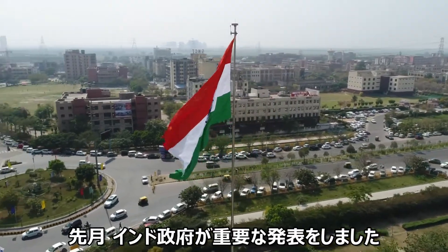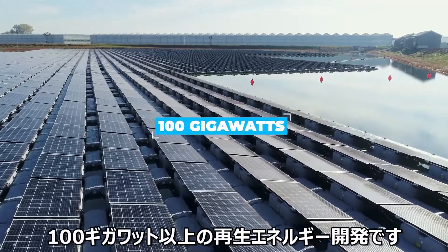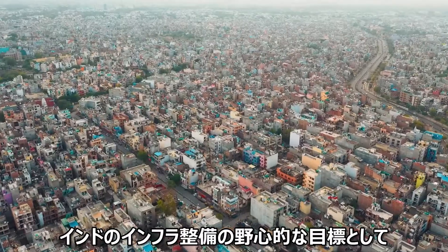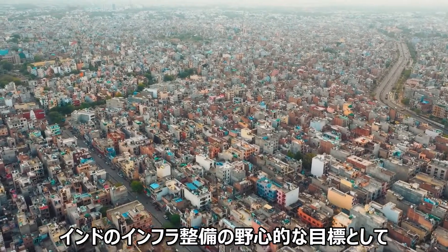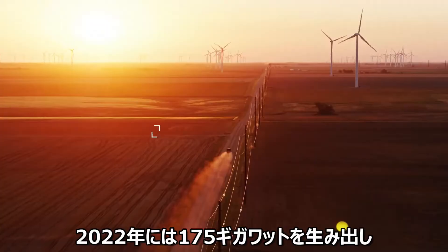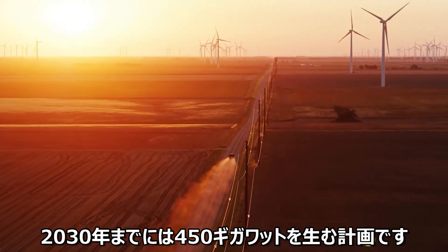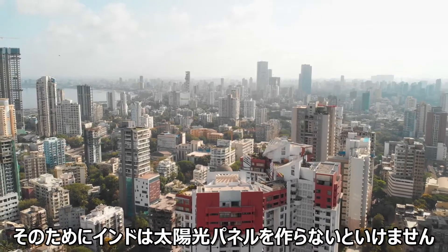Last month, the Indian government announced it had reached the psychologically important milestone of 100 gigawatts in nationwide renewable energy capacity. India, eager to develop its renewable infrastructure, may yet reach its ambitious target of 175 gigawatts on stream in the year 2022, and 450 gigawatts overall renewable energy capacity by the close of this decade. To do that, Indians will need to make solar panels – lots of them.